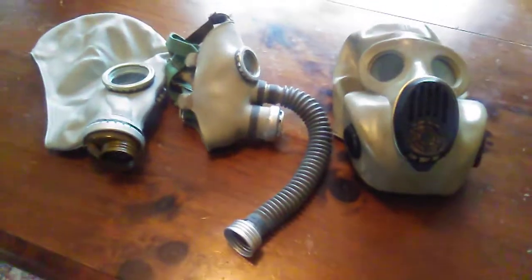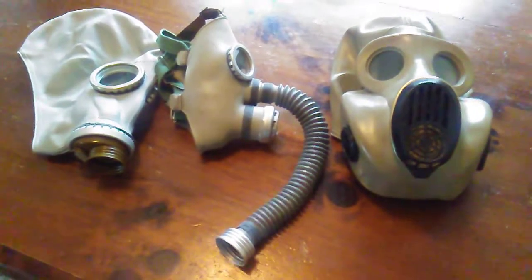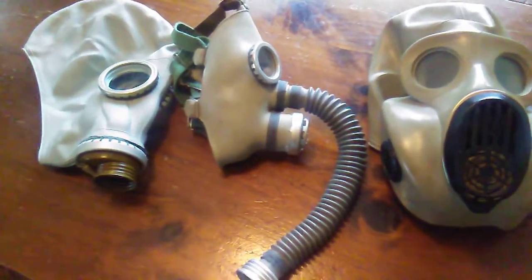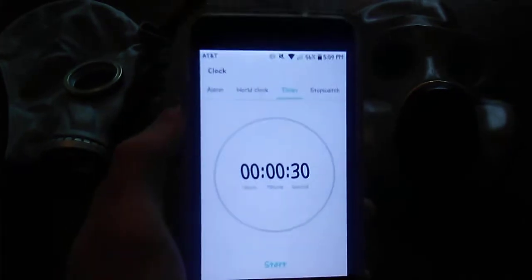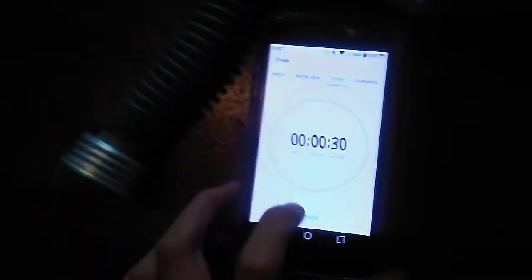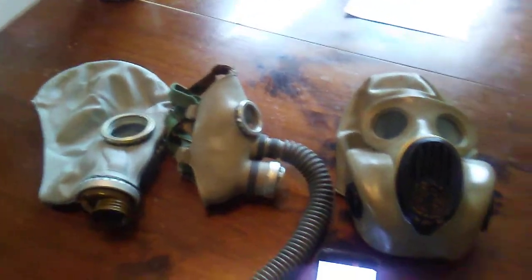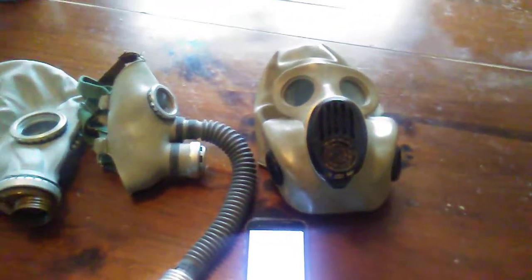I decided to do this video to test your knowledge. So which one of these Russian gas masks is not a civilian defense mask? I'll give you 30 seconds to type your answers in the comments. Which one of these gas masks is a non-civilian defense gas mask — one that a Russian military would use?